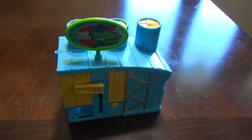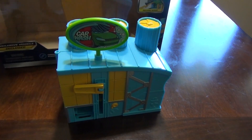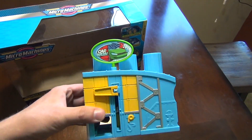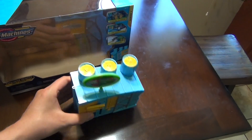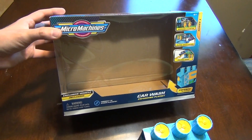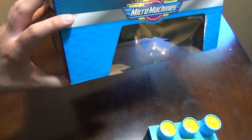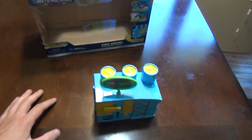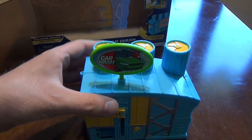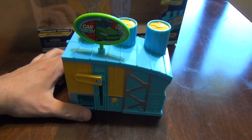Comparing it to the box — you could have fit this folded set into a much smaller box than what's included. This is kind of a selling tactic to make it look bigger and seem like you're getting more for your money. But honestly, it really isn't that big of a set.